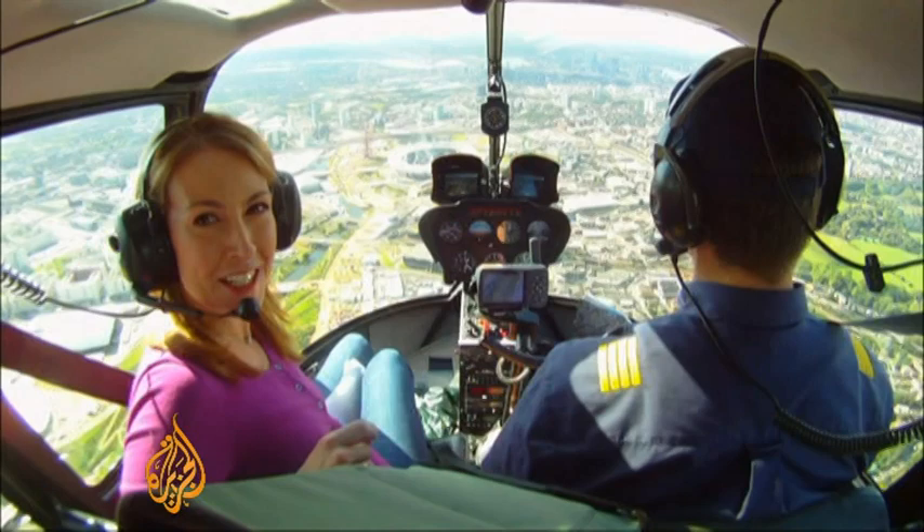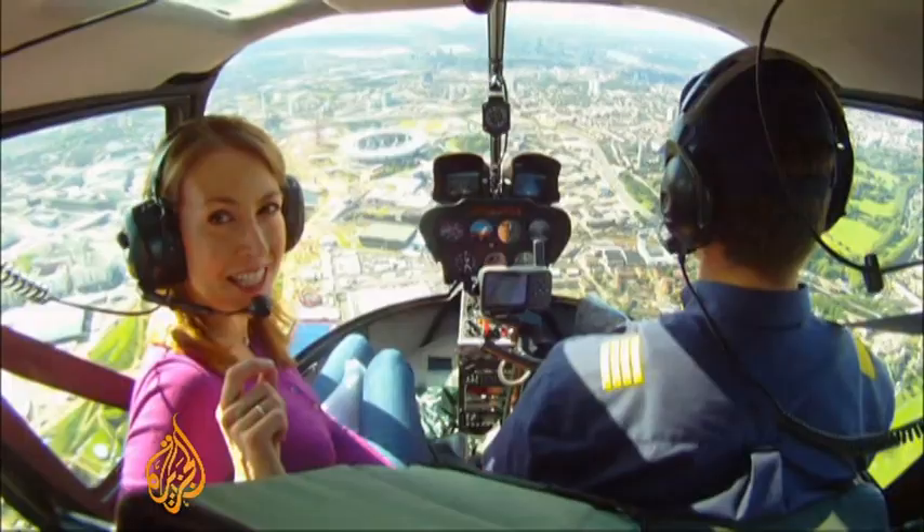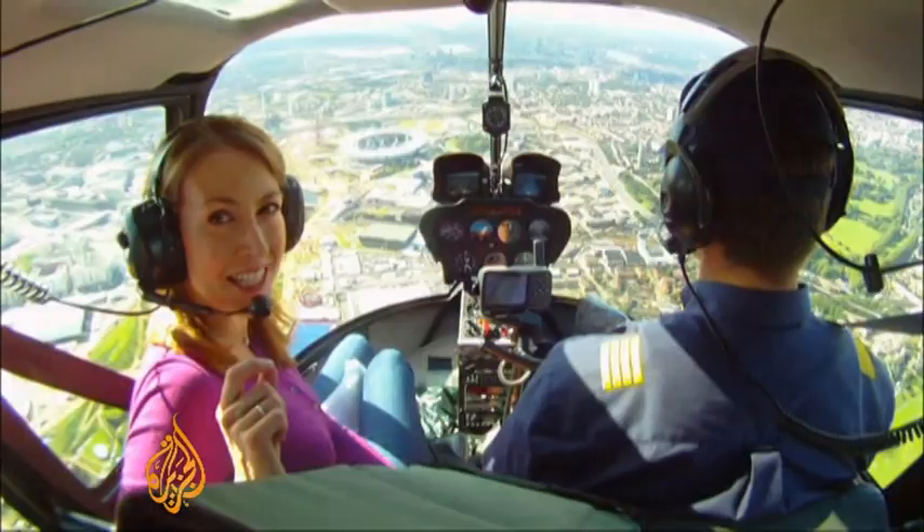Around $14 billion has been spent on these Olympics. The question now is whether London can deliver a successful Games and a legacy that lasts far longer than three weeks. Felicity Barr, Al Jazeera, in the skies above London.